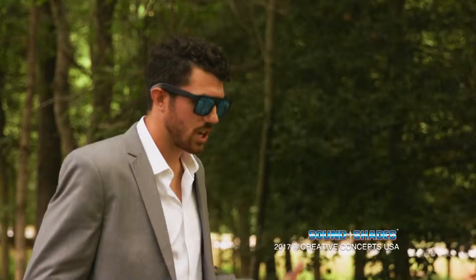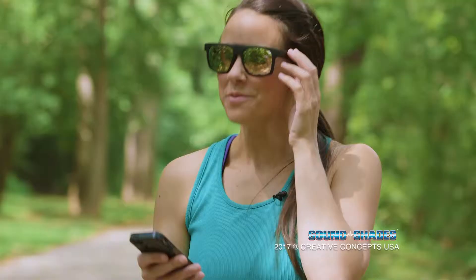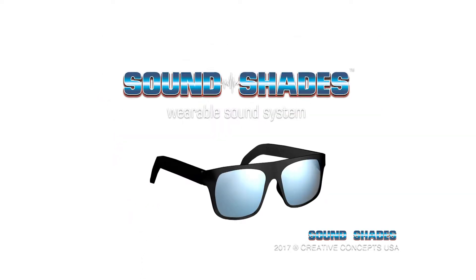What if you could listen to your music, your conference call, all completely hands-free, wire-free, and ear-free? Then it's time to discover the wearable sound system revolutionizing the audio industry. These are SoundShades.